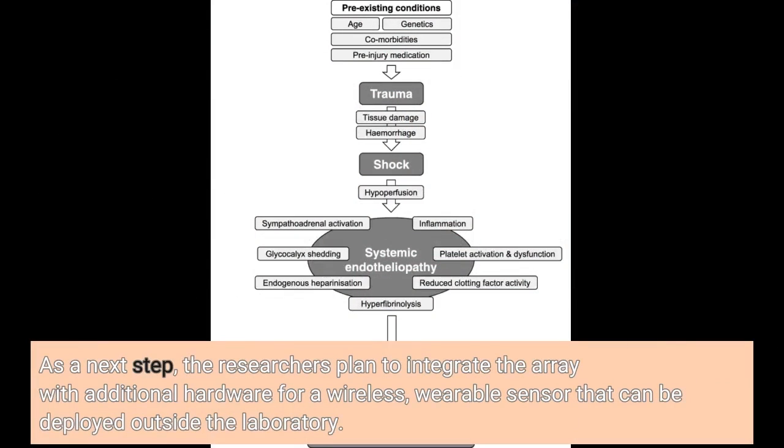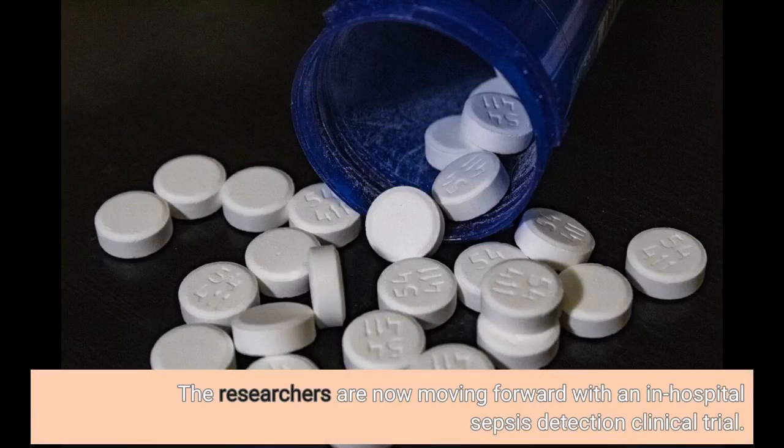As a next step, the researchers plan to integrate the array with additional hardware for a wireless, wearable sensor that can be deployed outside the laboratory. The researchers are now moving forward with an in-hospital sepsis detection clinical trial.